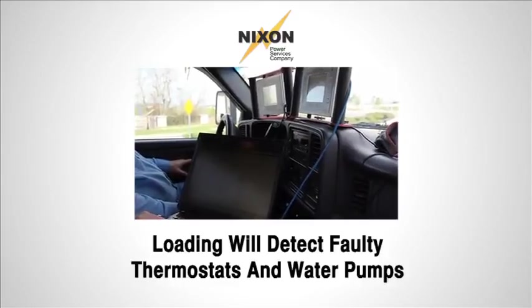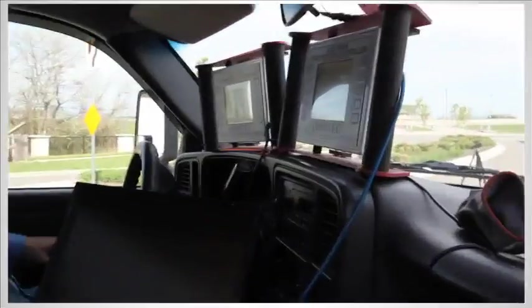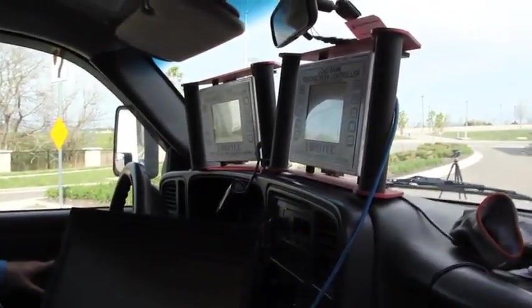Within the engine, cooling issues such as a faulty water pump or faulty thermostat will be identified if insufficient cooling is detected during a load bank test.